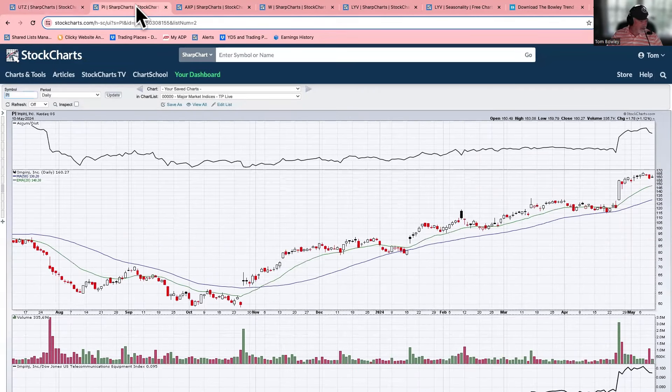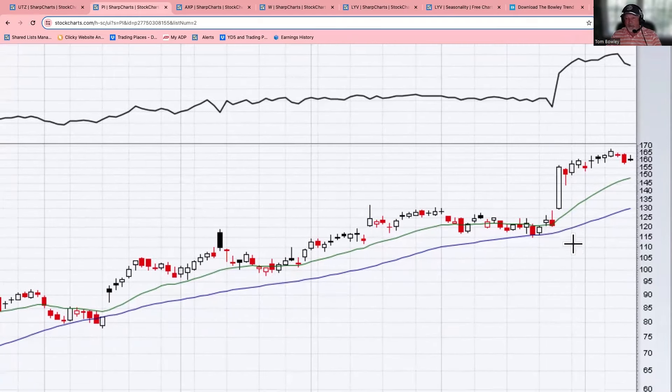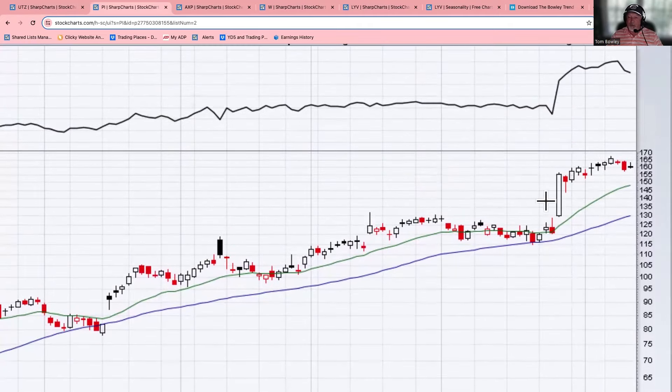The second stock is Impinj (PI), which is from our strong earnings chart list. If I focus in, you can probably tell which day earnings came out - the big volume down here at the bottom, along with this huge Maribozoo candle. If you're not familiar with a Maribozoo candle, this is where a stock basically opens on its low of the day and closes on its high of the day, so the entire candlestick is simply a hollow rectangle.